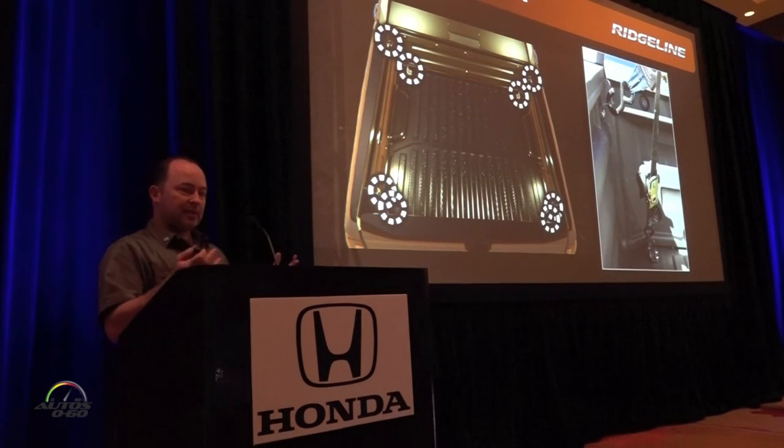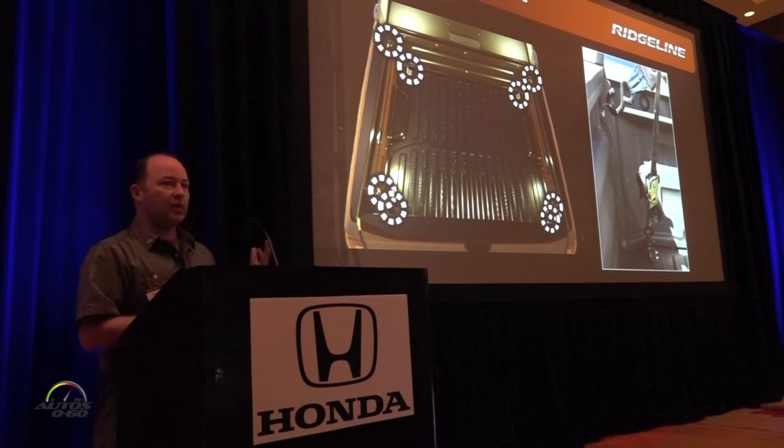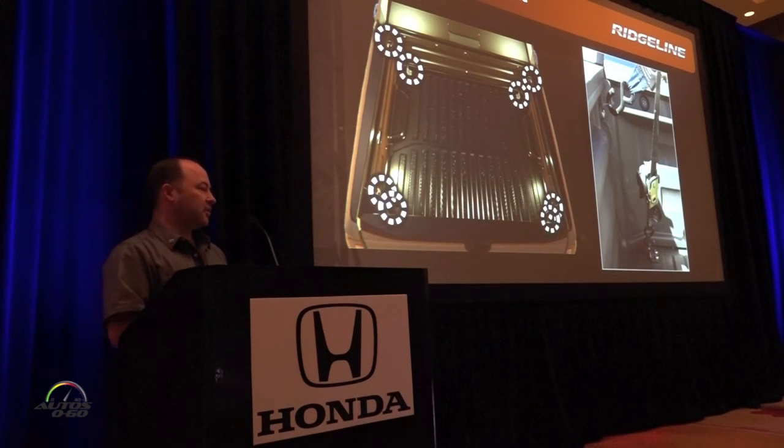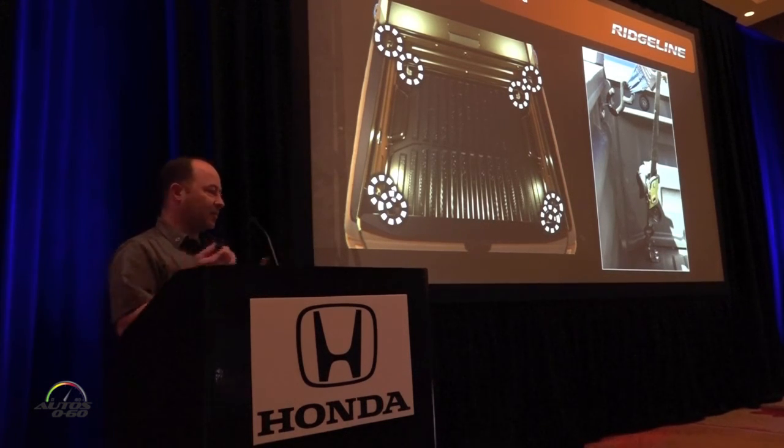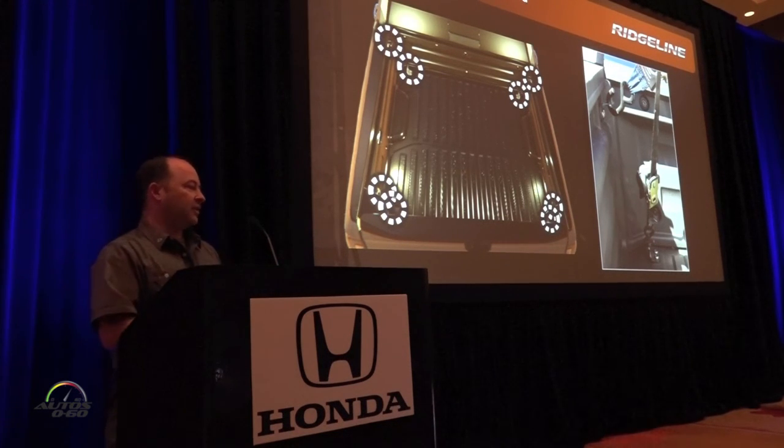In addition to the space, we maintained our class-leading cargo hook applications. We have eight hooks standard, and each hook is rated at 350 pounds — great for tying down motorcycles, ATVs, or any other type of cargo. There are always eight hooks available in the back.